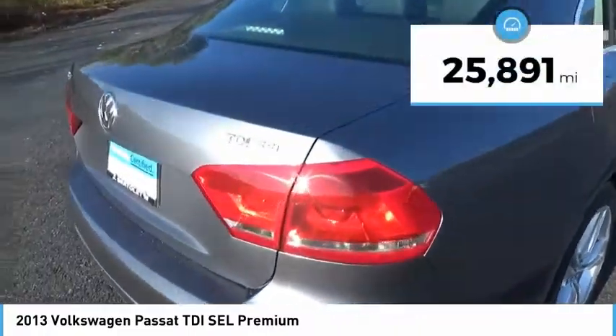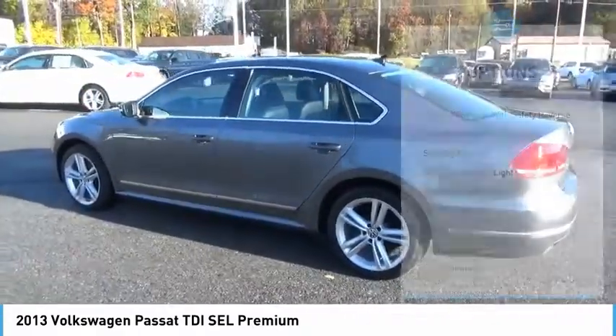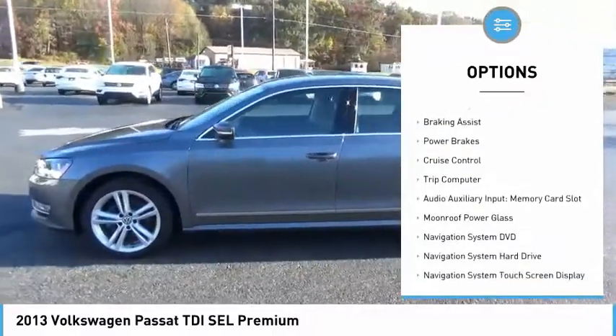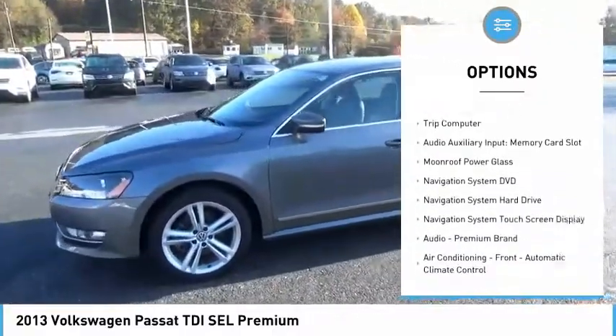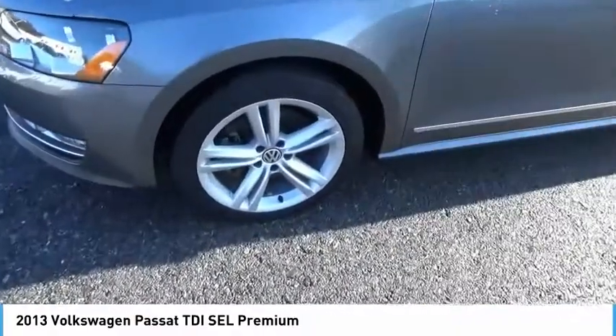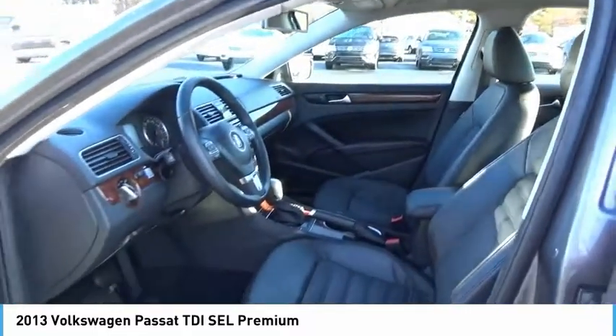This vehicle has less than 30,000 miles. Here are some of this vehicle's great options: power windows with safety reverse, traction control, stability control, daytime running lights, remote engine start, braking assist, power brakes, cruise control, trip computer, audio auxiliary input, and memory card slot.